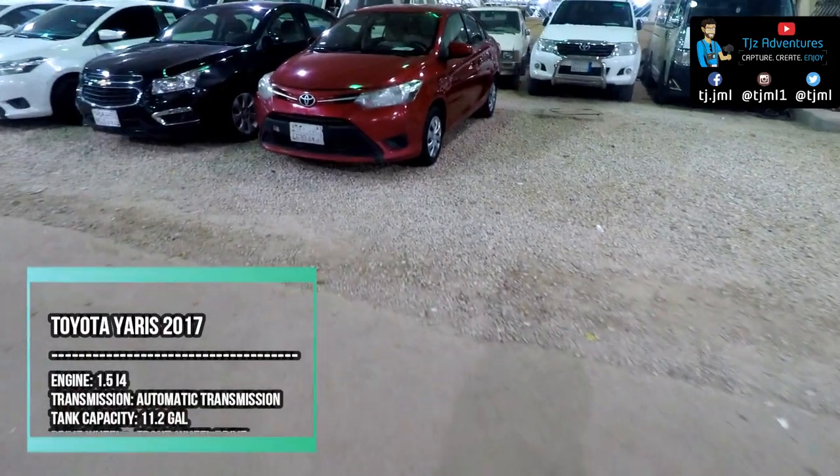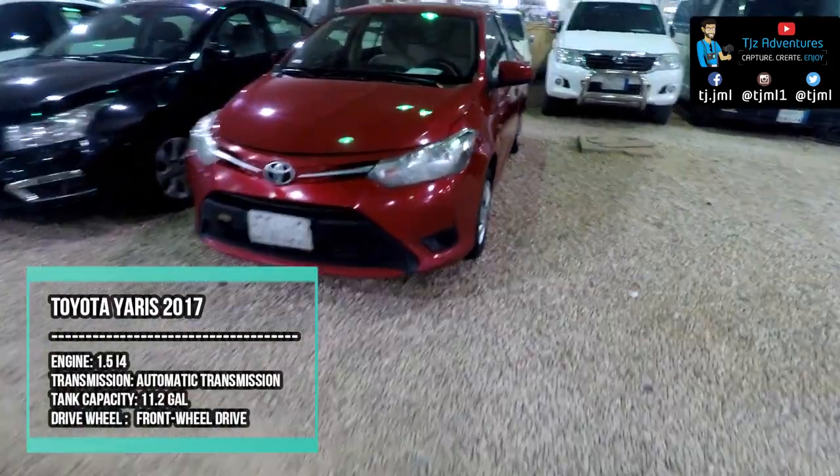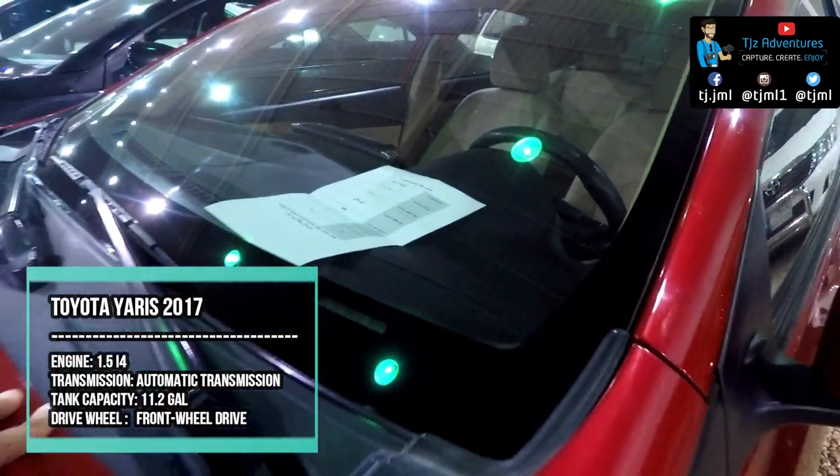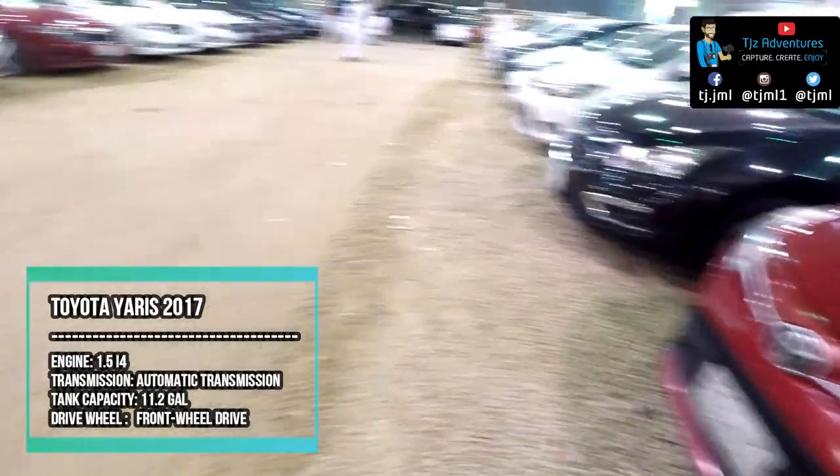The Toyota Yaris sedan is available with a 1.5-litre engine and a CVT automatic. Yaris is always ready to prove that efficiency can go a long, long way.